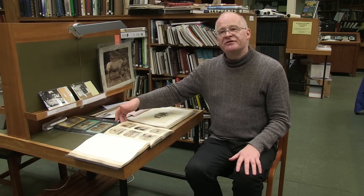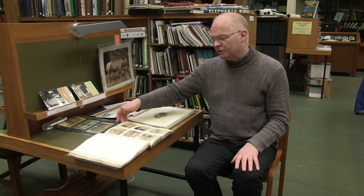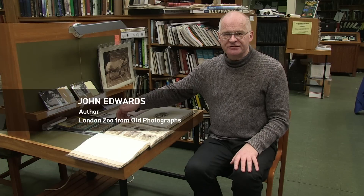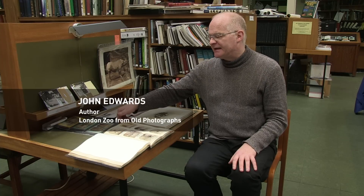This album, which was donated in 1872 by the photographer, a man called Frederick York, contains 192 photographs taken between about 1868 and 1872.